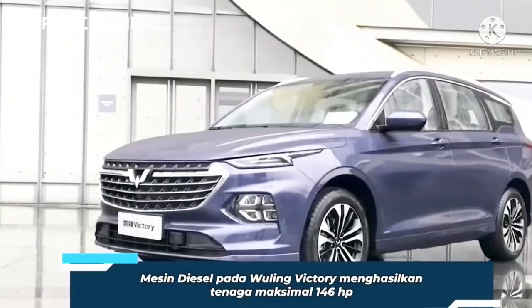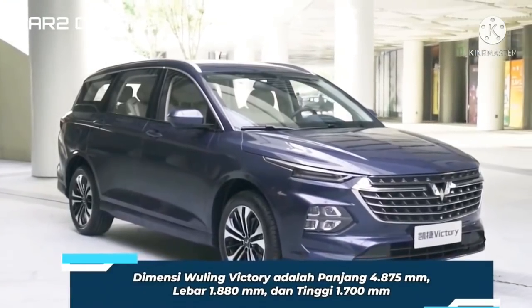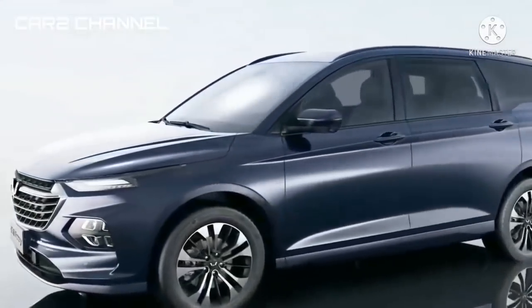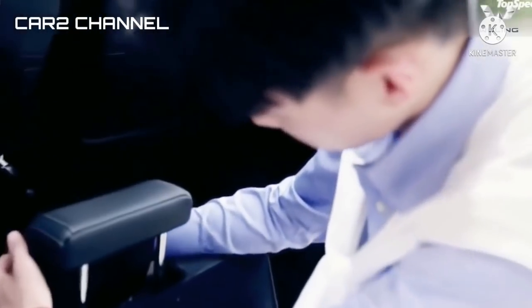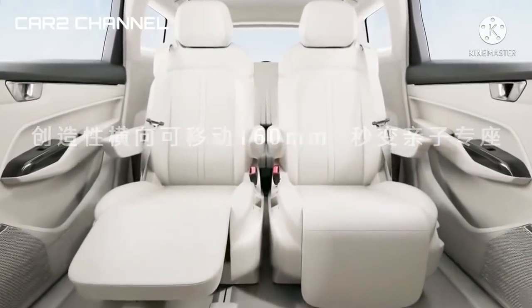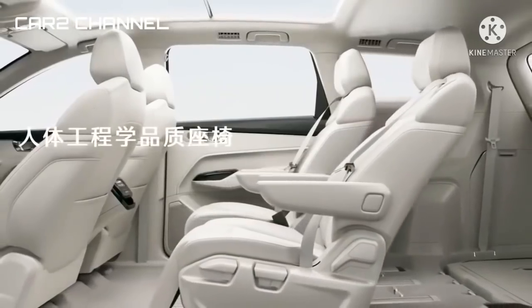Spesifikasi Wuling Victory sendiri sebenarnya lebih diposisikan di kasta premium di negara asalnya. Wuling Victory pertama kali dikenalkan oleh SAIC-GM-Wuling (SGMW) pada Agustus tahun 2020 lalu dengan konsep MPV medium yang punya kabin luas. Bagian dalam kabin terdiri dari tiga baris kursi dengan enam tempat duduk.